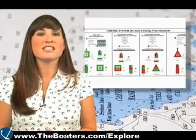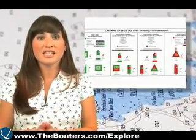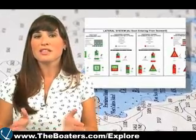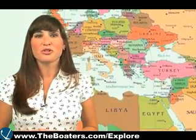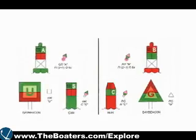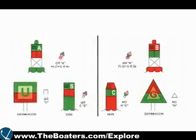We should note that this is the lateral system used here in North America, but the system is somewhat reversed in other areas of the world, such as Europe and Africa. So don't get confused if you happen to cross the pond. Preferred channel marks often mark a wreck or obstruction.